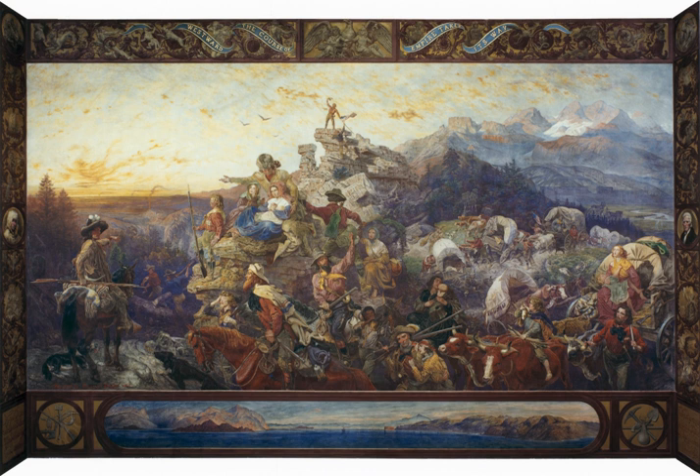Westward The Course of Empire Takes Its Way, also known as Westward Ho, is a 20 by 30 foot painted mural displayed behind the western staircase of the House of Representatives Chamber in the United States Capitol Building. The mural was painted by Emanuel Gottlieb Leutze in 1861 and symbolizes manifest destiny, the belief that the United States was destined for western exploration and expansion originating from the initial colonies along the Atlantic seaboard to the Pacific Ocean.